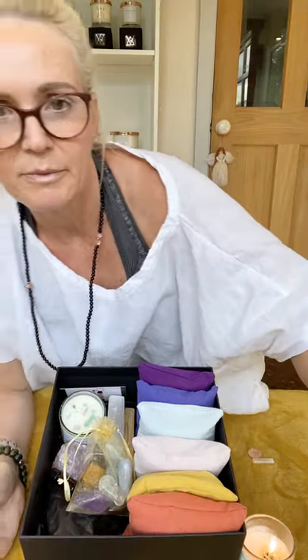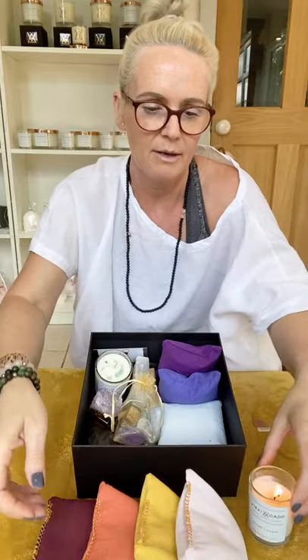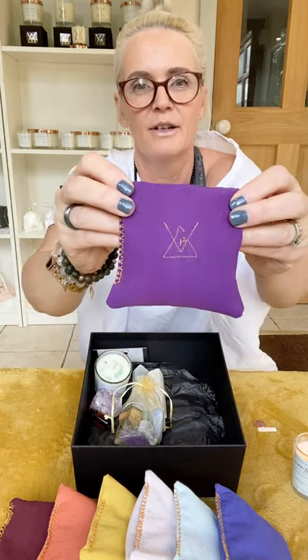So we have the root chakra pillow, then the sacral, then the solar plexus in a beautiful yellow colour, then the heart in a gorgeous soft pink. Moving along, we have the throat chakra, then indigo for the brow chakra, and last but not least, we have the crown chakra — and on top of the crown chakra pillow, you've got the VG logo. How special is that?